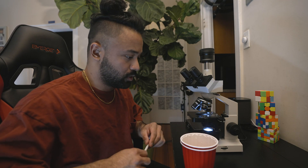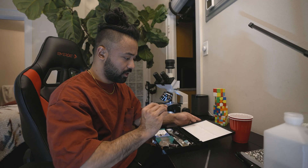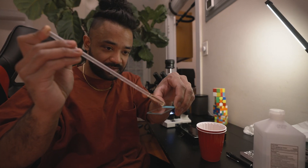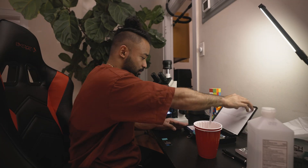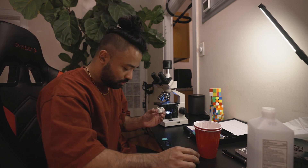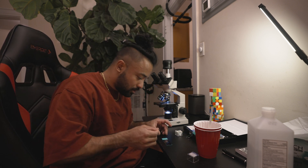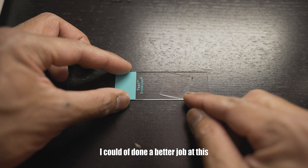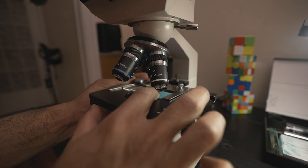We're going to take the sample. Let's take out a blank microscope slide, put the sample on — a few droplets there. Then we're going to take cover glass slides to cover it up and slowly place it on the piss sample. Now we're gonna look under the microscope.